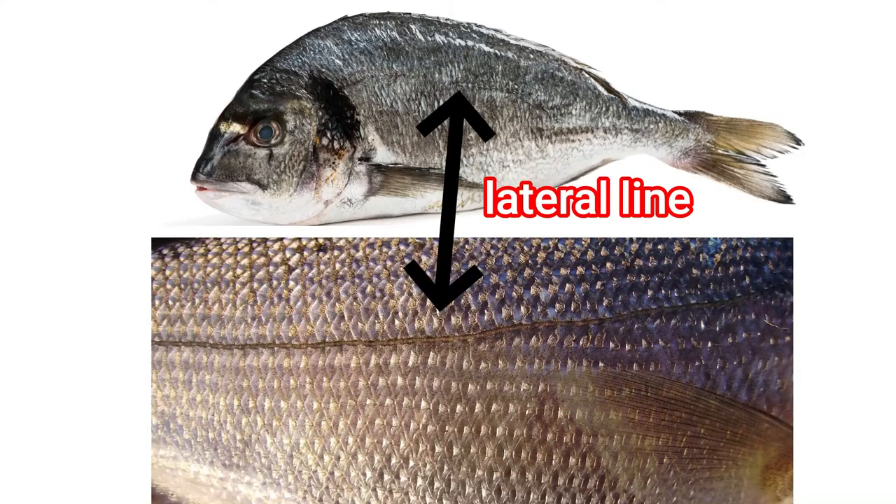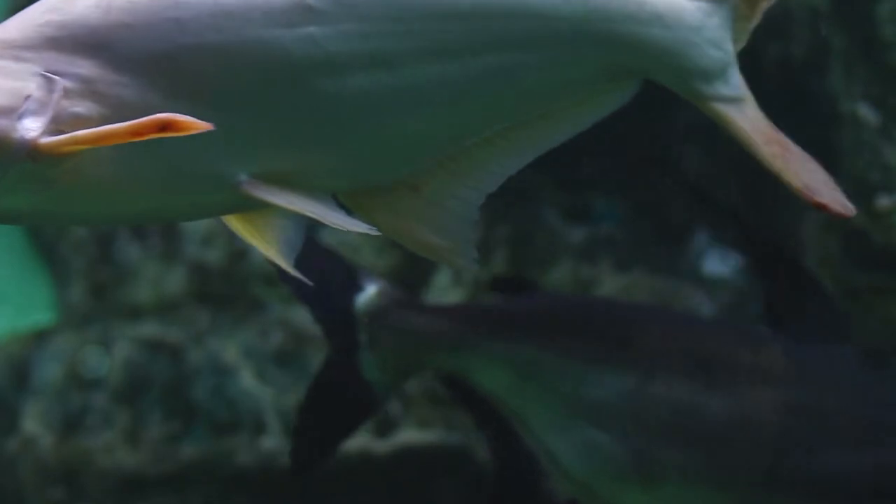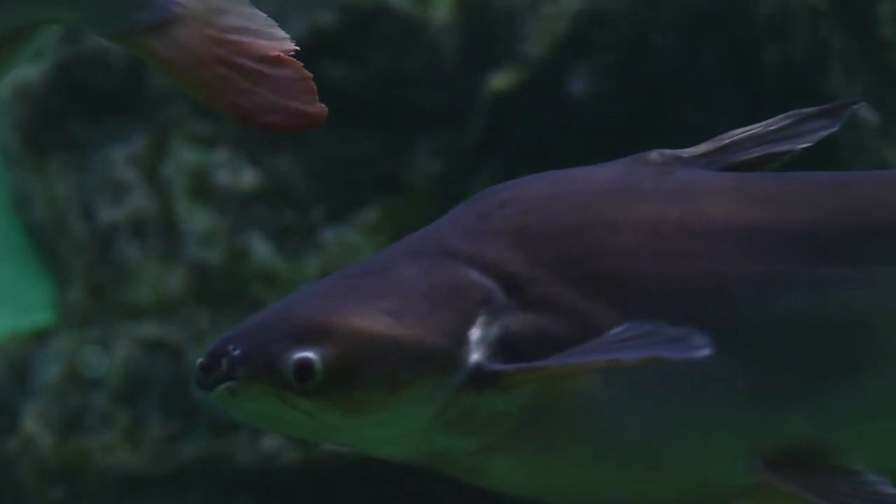The lateral line is a sensory organ consisting of fluid-filled sacs that are open to the water, and it senses water currents, pressure, and movement.